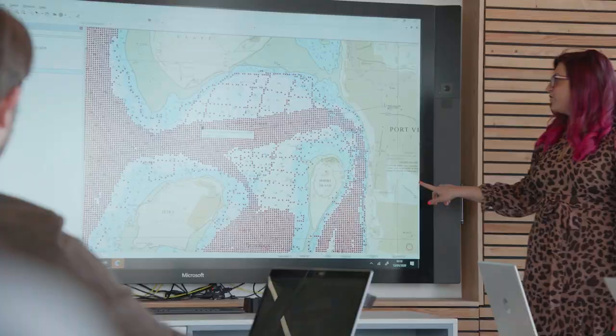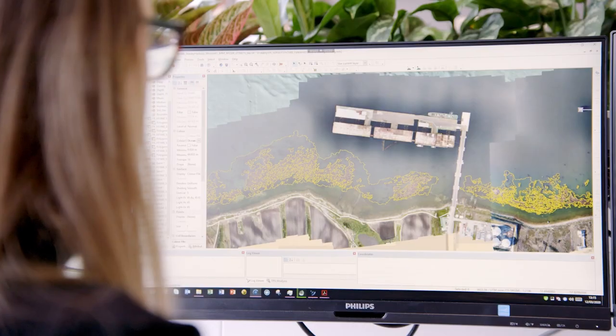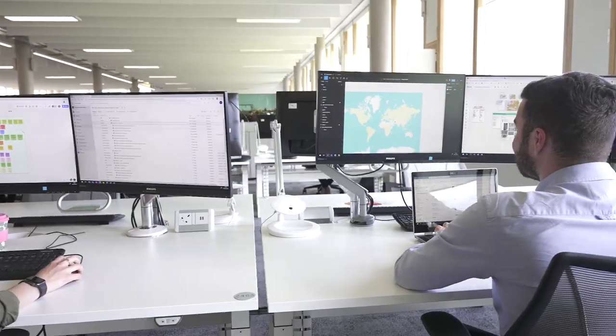The biggest thing the UKHO possesses is the openness to your own development. I started with a week of just learning the basics of navigation, and even now I've switched teams I again had training in how to compile surveys.